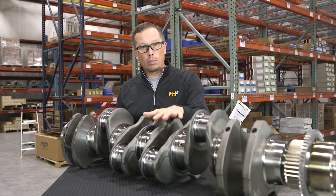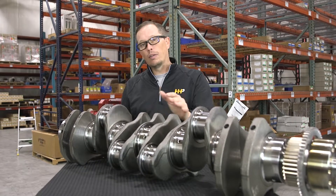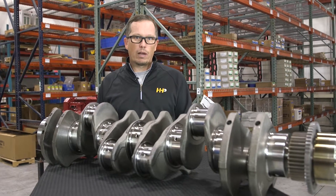We've got both brand new and remanufactured crankshafts available for all the brands — Cat, Cummins, Detroit Diesel, Navistar — we've got a crank for you.